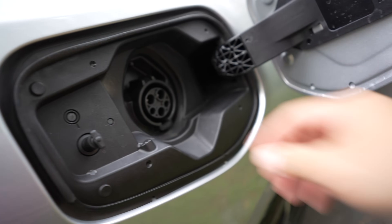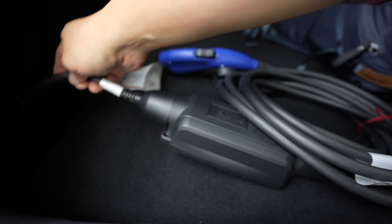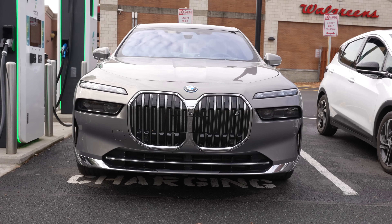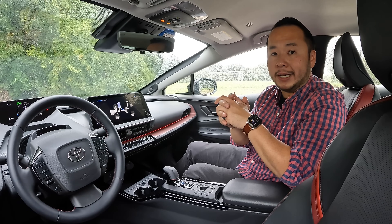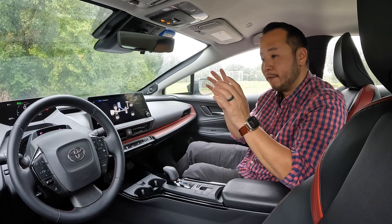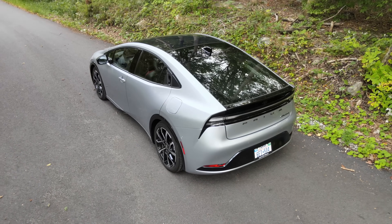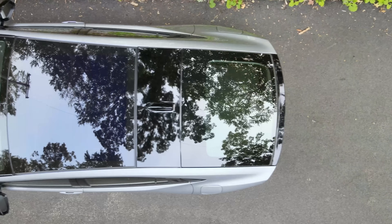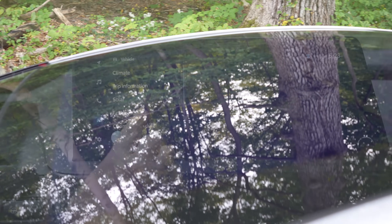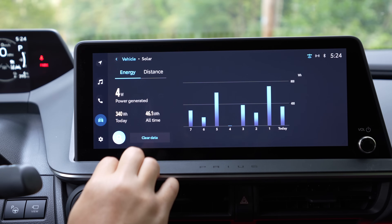As for charging, this comes with the J1772 plug, which means it only allows Level 1 or Level 2 AC charging. You won't be able to use a DC fast charging station because this doesn't have the DC pins portion of the charging port. With a Level 1 household outlet it'll take about 11 hours to completely fill this up; with a Level 2 charger it should take about four hours. This XSE premium also has a solar roof as a $650 option, which slowly adds charge to the battery — it has managed to add about 46.1 kWh over the lifetime of this car, which at the time of recording was just over 4,500 miles.